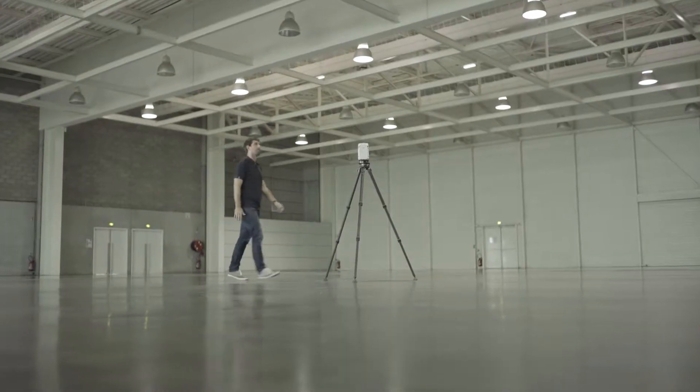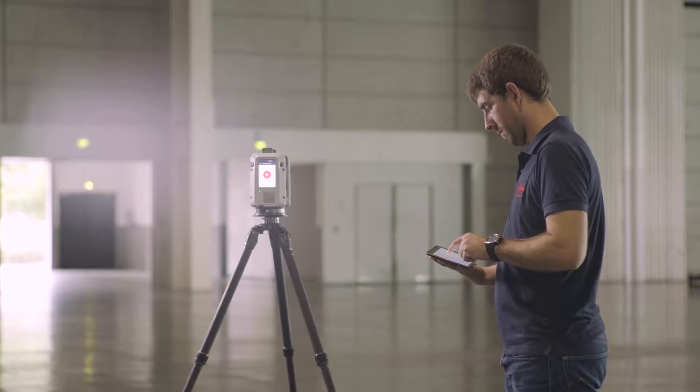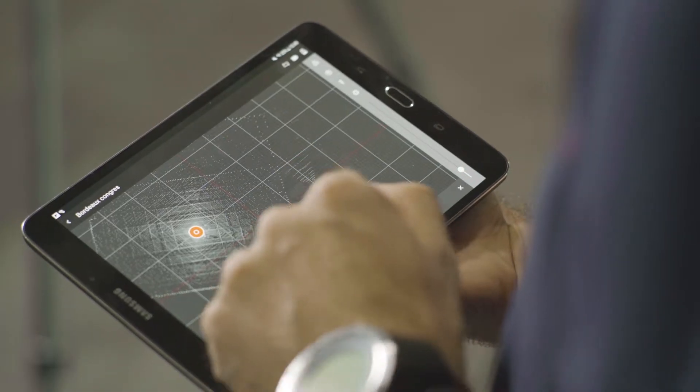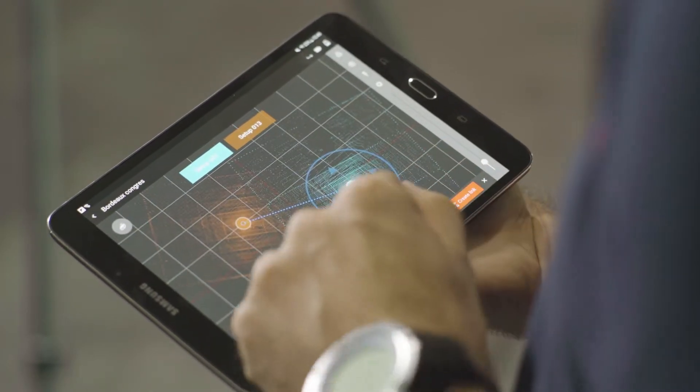The all-new RTC360 captures reality in 3D faster than ever before and provides automatic pre-registration of scanned data directly in the field.